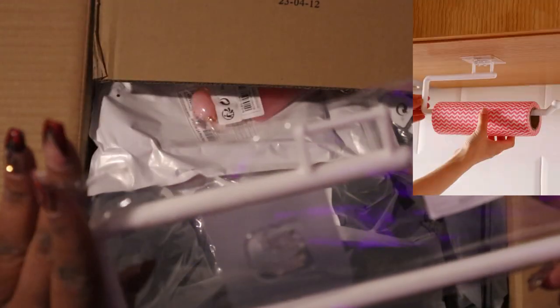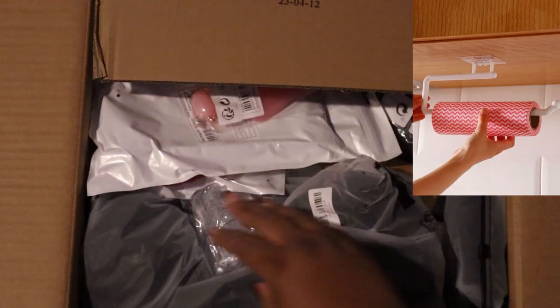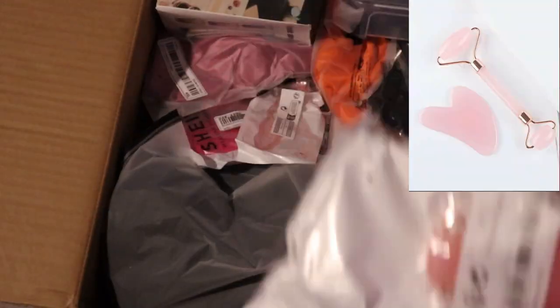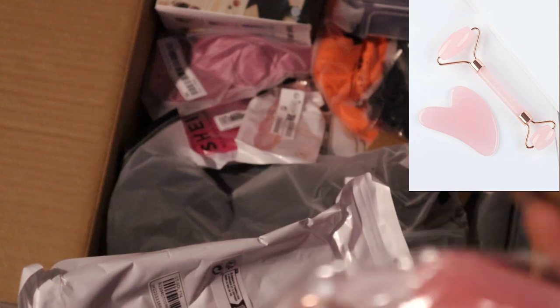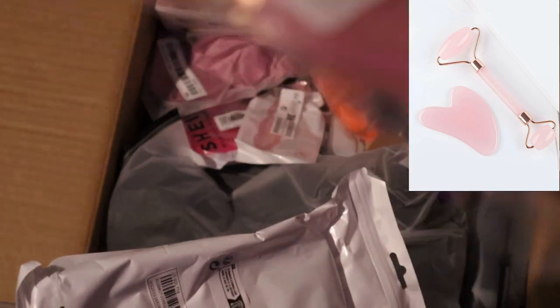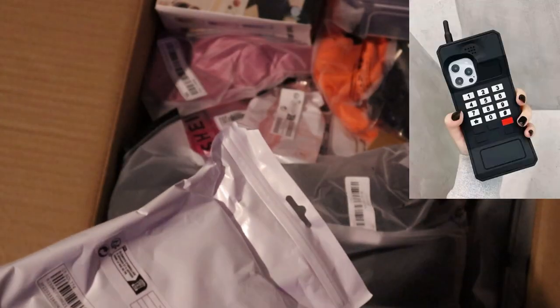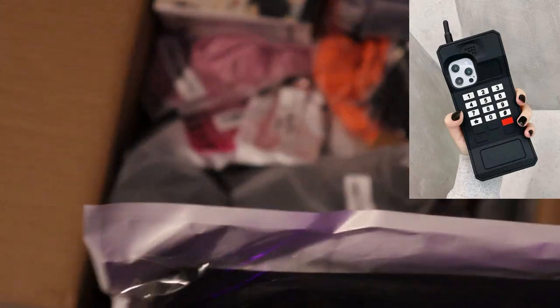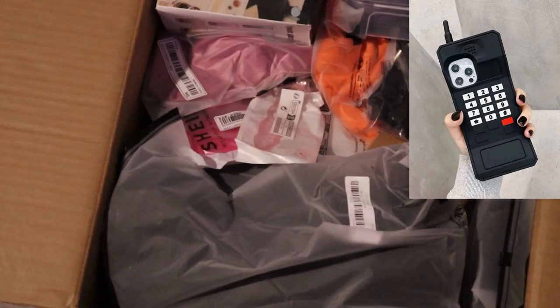This is something I bought for the kitchen and it fell down the very second I put it up. I wanted to try these to see if they'd help with my skincare routine — the girls say it does, I don't believe it though. This phone case I had on my phone for about a week — I love it.